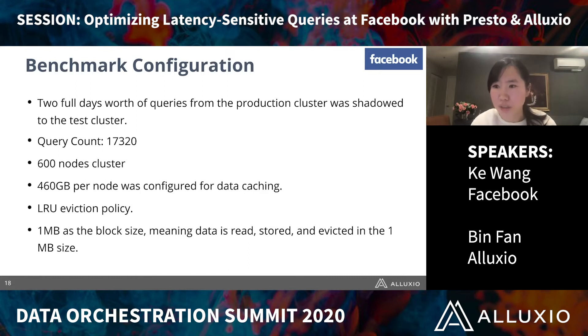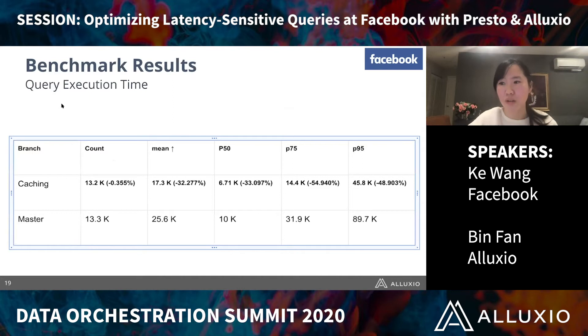With this integration, we decided to run a benchmark on one of our use cases. We took two full days' worth of queries from the production cluster and shadowed them to test clusters — around 70,000 queries. Our test cluster had 600 workers, and each worker had 460 gigabytes of flash available for data caching. We used LRU eviction policy and one megabyte as the block size, meaning data is read, stored, and evicted in one-megabyte units. The benchmark results were quite promising: our P75 latency dropped from 31 seconds to 14 seconds — a 54% improvement — and on P95 we saw 48% improvement as well.